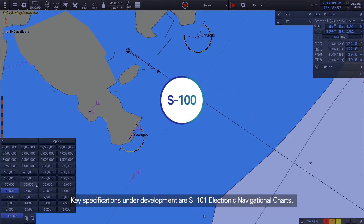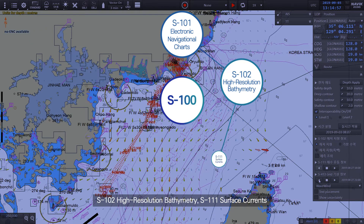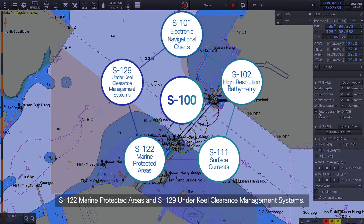S-100 is the IHO's universal hydrographic data model, first adopted in 2010. Key specifications under development are S-101 electronic navigational charts, S-102 high-resolution bathymetry, S-111 surface currents, S-122 marine protected areas, and S-129 under keel clearance management system.